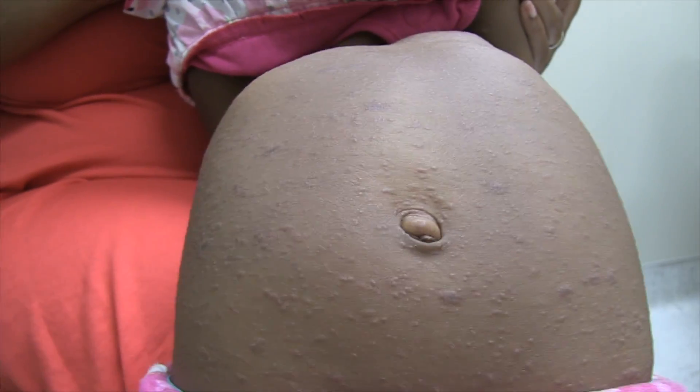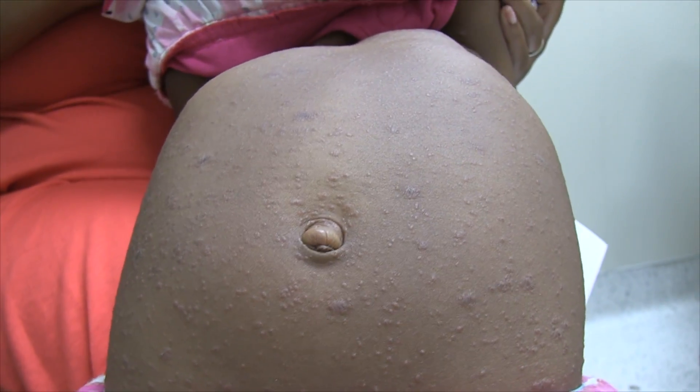And then let's turn her around. I'm not going to show her face, but she's also got it on her front here. And then down on her legs, and it thins out down in there.